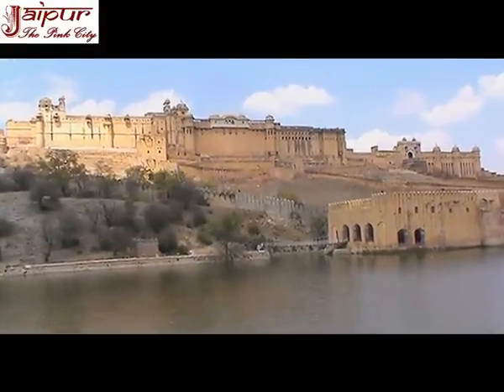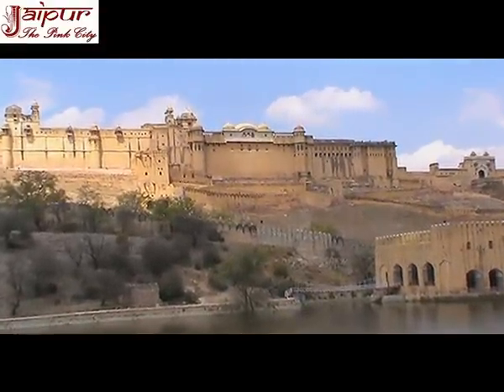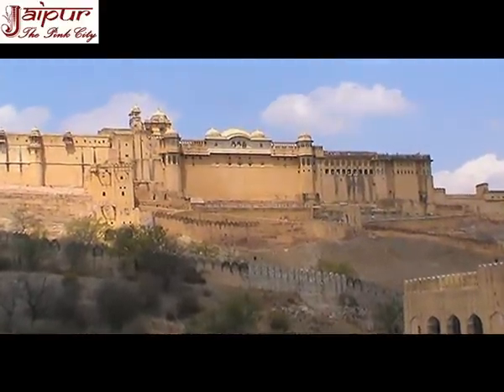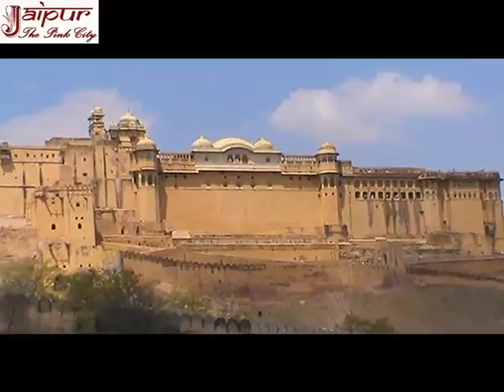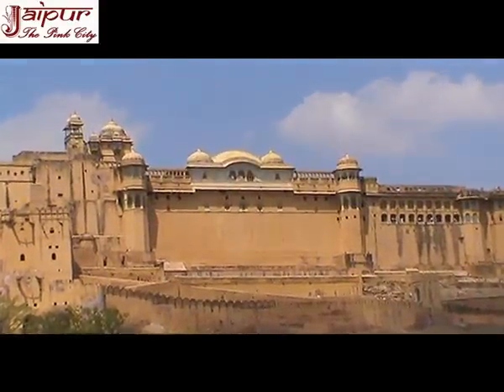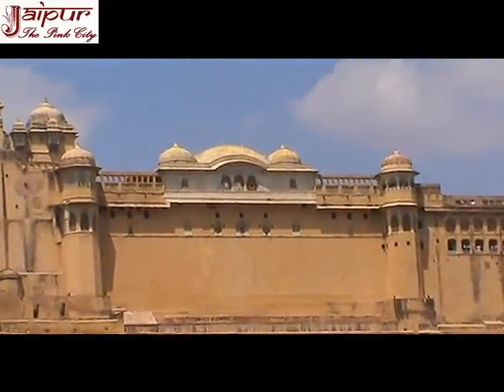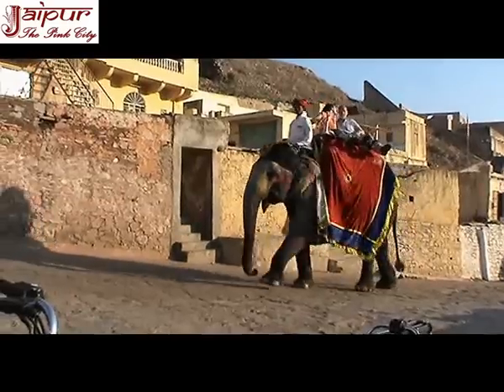Aamir is situated about 10 km away from Jaipur on the Jaipur-New Delhi Road. It was the capital of the old Doondar state of Jaipur and was governed by Kachawa rulers. The town was originally named Ambikeshwar and was later abridged to Aamir. Aamir Fort was built in the year 1558.